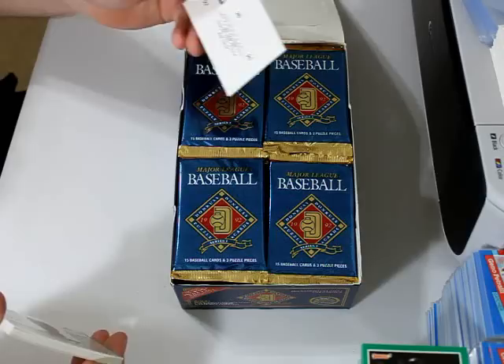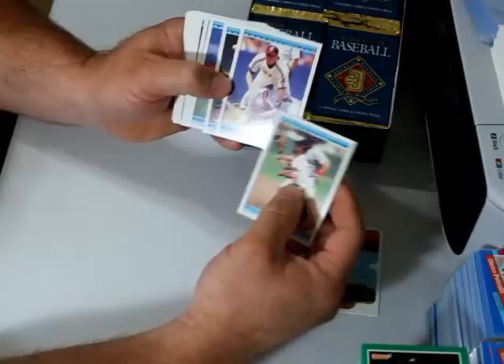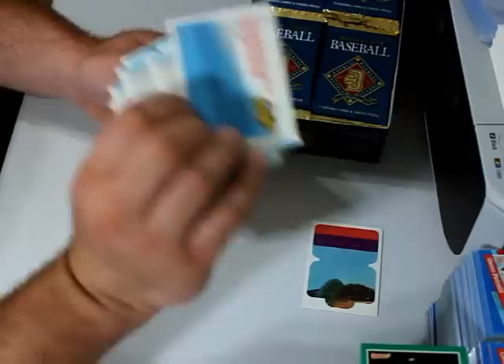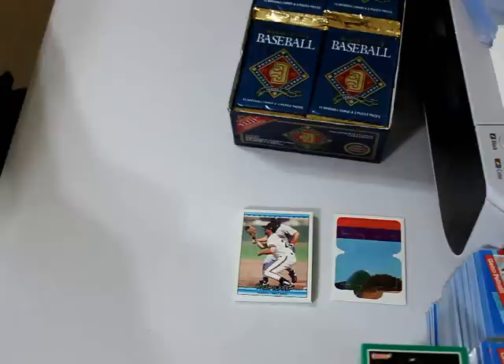This looks like Rod Carew — yep, so the puzzle piece is going to be Rod Carew here. Will Clark, Mark Lewis, looks like Rob Deer tumbling in under there — Detroit Tigers number 44, Rob Deer. Terry Mulholland, Joe Oliver, Tom Pagnozzi, Orel Hershiser, Todd Van Poppel rookie, Randy Reedy, Chris Hammond, Jeff Blauser, Bill Landrum, Rickey Henderson Highlights number 215 — so it's not a bonus card. Checklist, Rick Honeycutt and Julio Machado — I always called him Machado, most likely it is Machado.